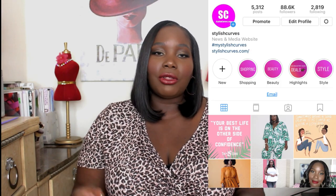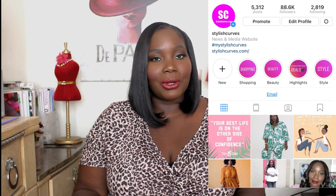Before we get started, make sure you hit that subscribe button and also hit that little bell for notifications every time I upload a video. And if you are an Instagram junkie like me — I spend a lot of time on the gram — make sure you're following Stylish Curves on Instagram. Just look for our little bat symbol, which is a pink circle with the SC in the middle.